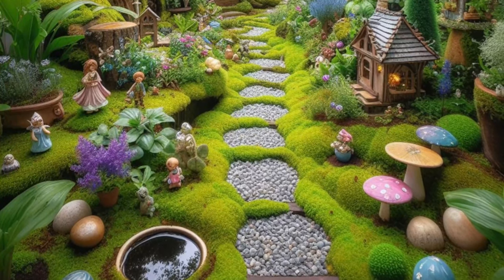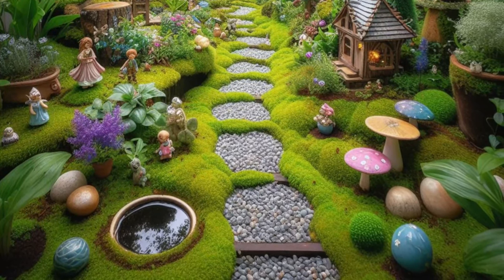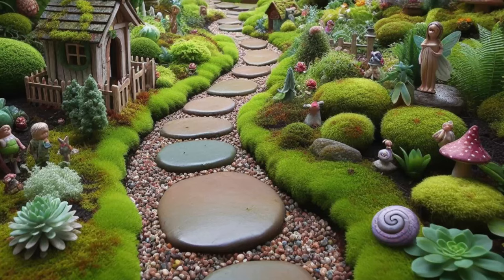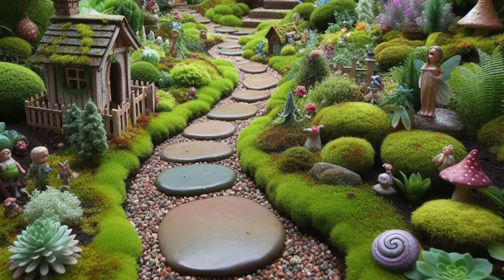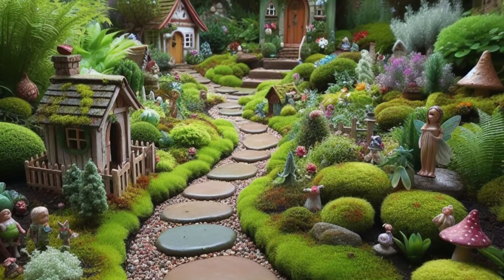This magical retreat captivates the hearts of children and adults alike, inviting them to explore and marvel at the beauty and wonder of nature's enchantment. In this fairy garden, fantasies come to life and every moment is infused with the joy of discovery and the magic of possibility.